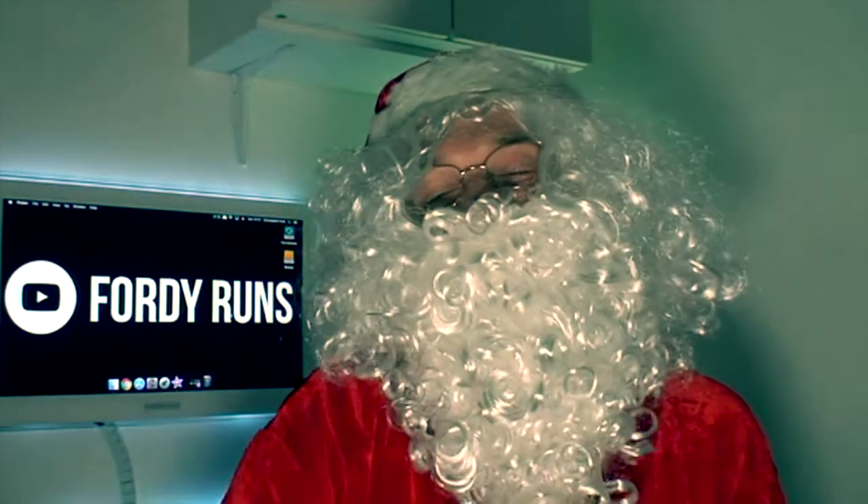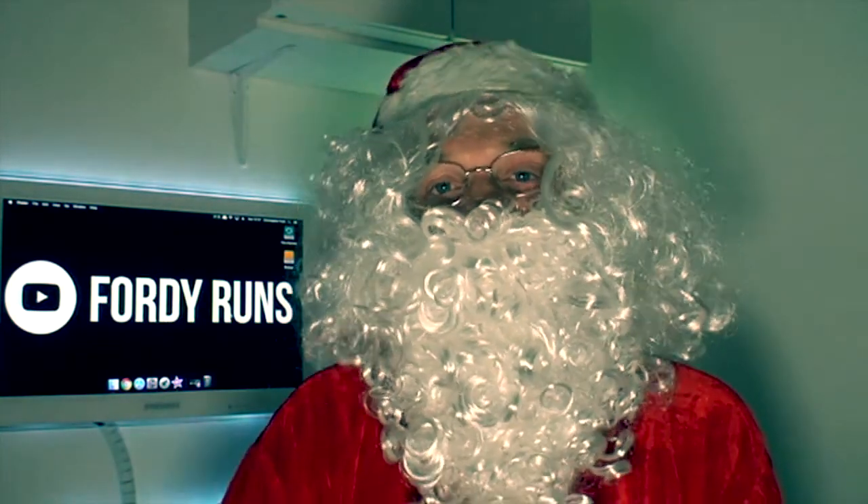Hey guys, what's up? I've got some awesome ideas on what you can put on your Christmas list this year, so let's get stuck in.